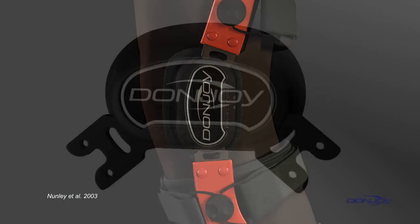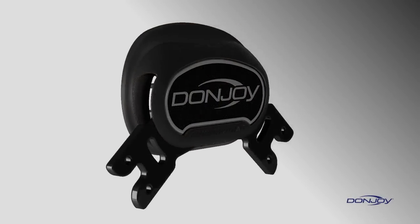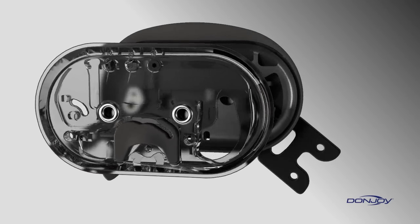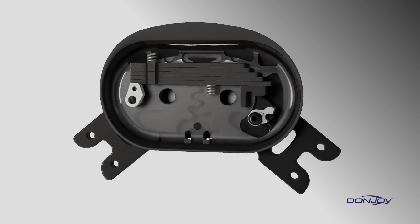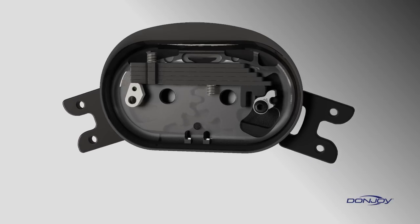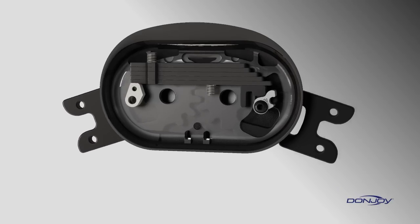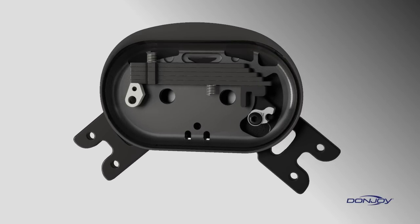DonJoy's Forcepoint hinge utilizes a spring mechanism to apply a gradually increasing amount of resistance during knee extension. The resistance reduces the time spent near full extension in the at-risk position, while increasing the posterior load applied by the brace on the tibia to prevent anterior tibial translation. The resistance is adjustable, engaging in the last 25 degrees of extension before coming to an end point.